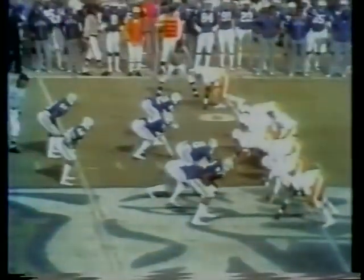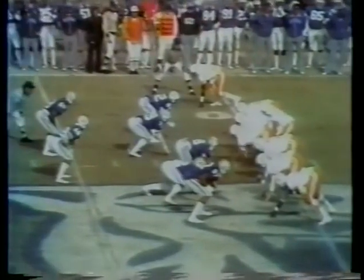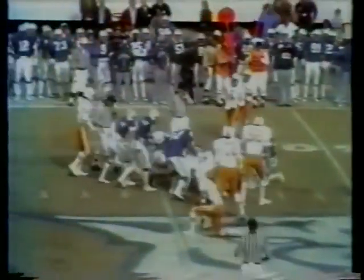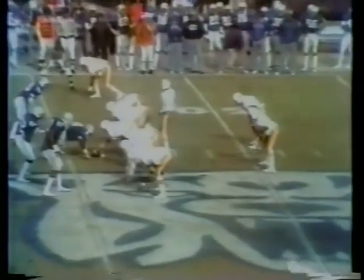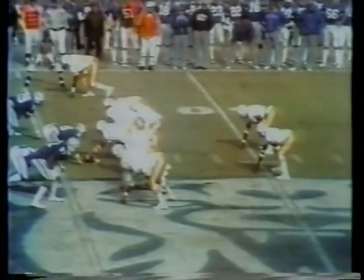Tennessee begins this drive in Kentucky territory at the 49-yard line, 13:26 showing on the Commonwealth Stadium clock. Jimmy Streeter is the quarterback. He gives it straight up the middle and not much there. Jesse Briggs starting at the fullback spot for Tennessee, number 31. Kelsey Finch is the other running back, number 36.